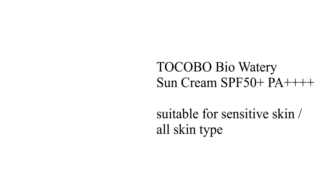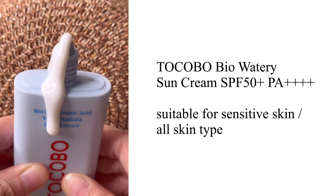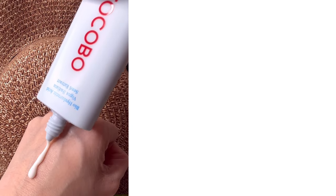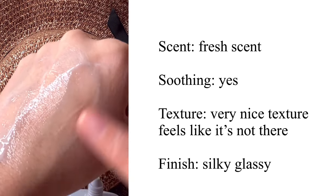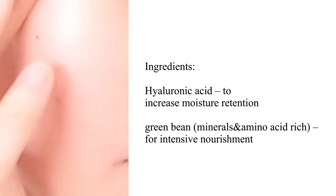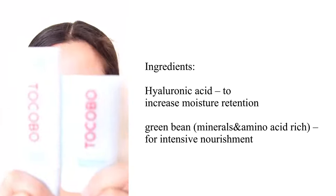The Tokubu Bio Water Sun Cream is a moisturizing, quick-absorbing sunscreen that has completed hypoallergenic tests and clinical trials. It is very nice, soothing, and protects skin from UV rays. Use it at the last step of skincare — take an appropriate amount and spread it evenly to your face. It is unscented, recommended for sensitive or all skin types. It has a fresh scent, is really lightweight, and has a silky smooth finish. Key ingredients include hyaluronic acid for moisture retention and mineral and amino acid complex for intensive nourishment.